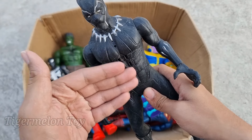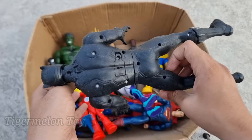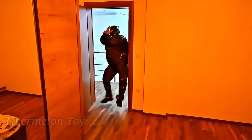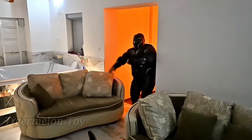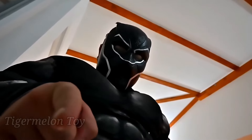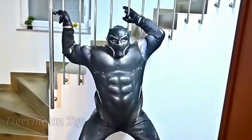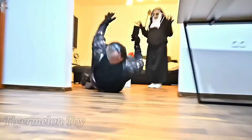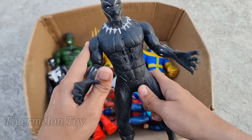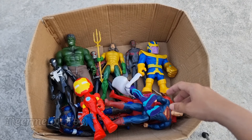Now who is next guys? Look at the full of black color costume guys. Look at the very cool sharp claws guys. He's the sharp claws superhero, the full of black color costume superhero. He is from Wakanda, the king of Wakanda. This is Black Panther. Wow guys, Black Panther is looking super cool. Look at the full of black costume, look at the sharp claws. This is the king of Wakanda — Black Panther.